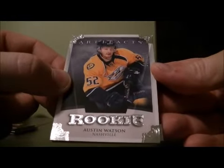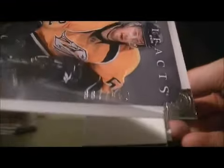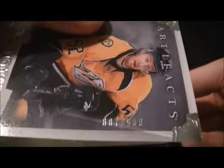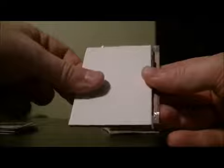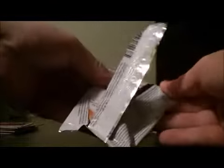We got a rookie of Austin Watson for the Predators, numbered 87 out of 99, at $9.99.